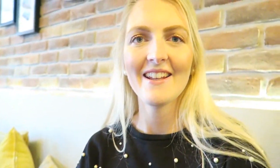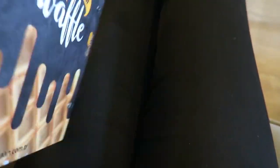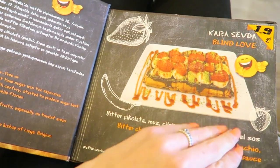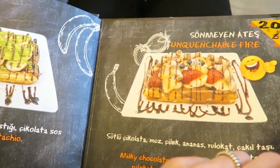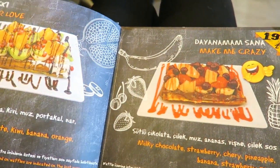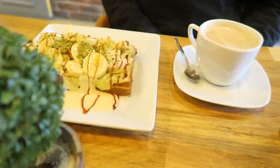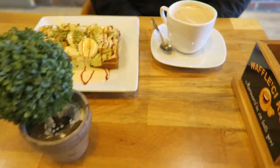We just came to a waffle place called Waffle Chukan, and they've got a lot of waffles so we're going to eat one. Look how delicious! I also got a coffee, and my husband got something with pistachio. So delicious!